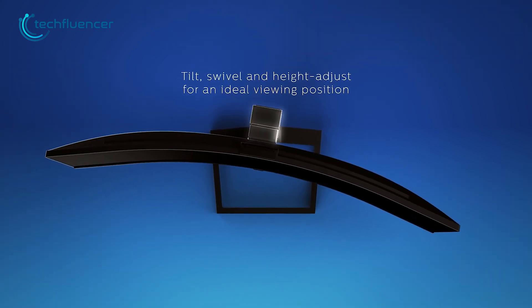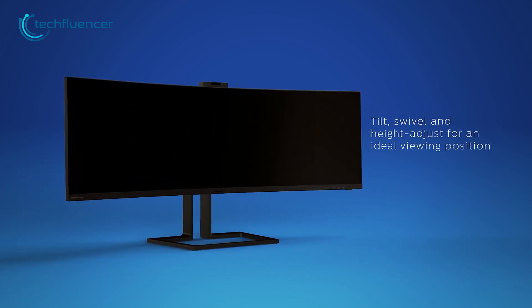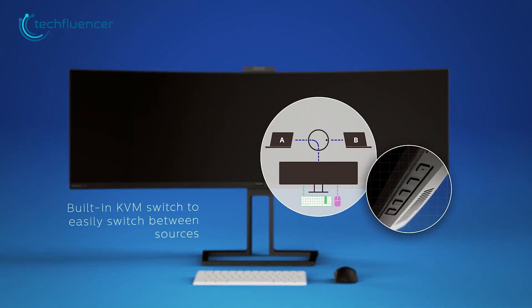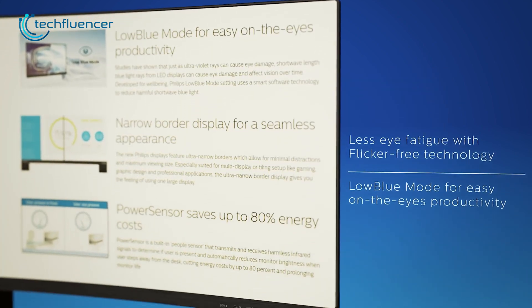Apart from that, the monitor is also really flexible, so you'll be able to tilt, swivel and adjust the height to a comfortable position just as you wish. And thanks to the built-in USB-C docking station and KVM switch, you can easily connect and switch between devices without any hassle. So get your hands on this amazing monitor and max out your productivity level.